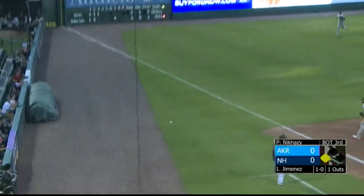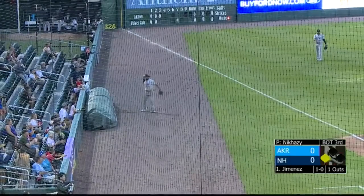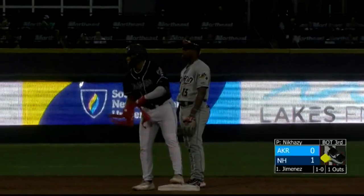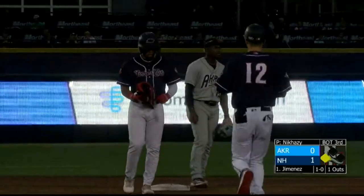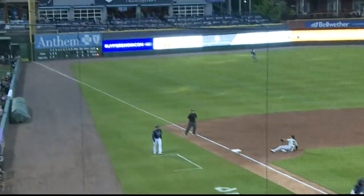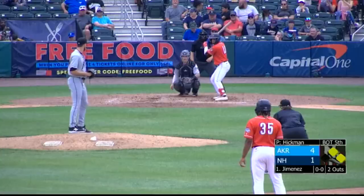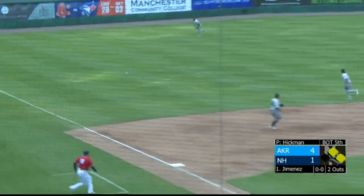Nikhazy's pitch grounded off of the glove of the third baseman, Rodriguez — that will be a base hit and an RBI. Jimenez is going to dig for second. And the Fishercats grab the 1-0 lead. Hard hit ball down to third, RBI number 17 for Leo Jimenez.